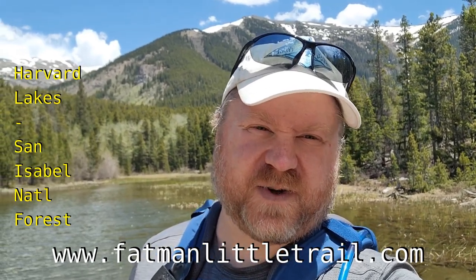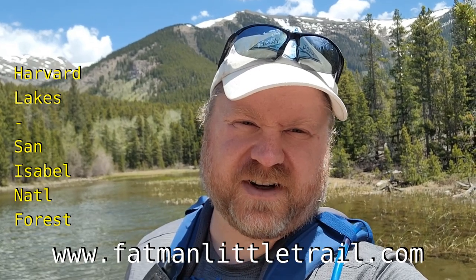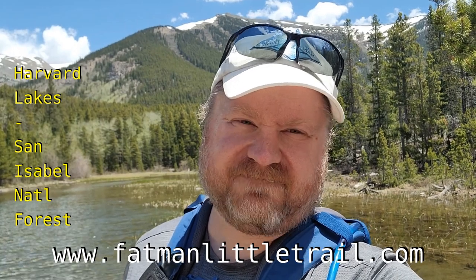I hope you enjoyed the hike and the video as well. If you did, please hit that subscribe button or check me out at fatmanlittletrail.com to get all of my latest posts. I hope to see you on the trail soon, and until then, happy hiking!